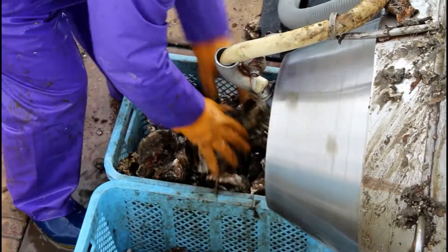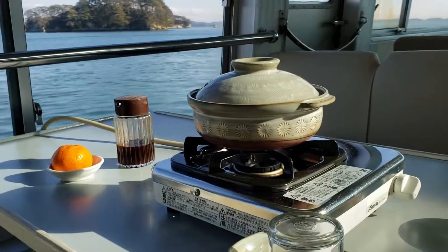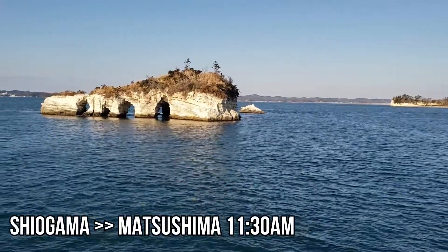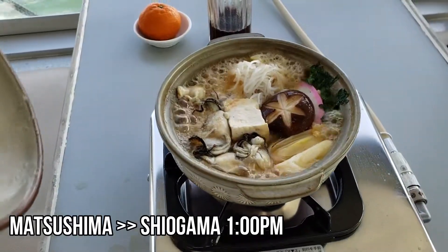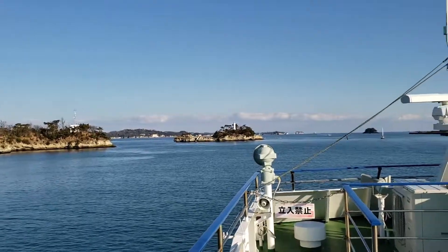Check out our Koei Suisan videos to see more about them. This cruise is a lunch cruise that starts in Shiogama at 11:30am and goes to Matsushima, or starts in Matsushima at 1pm and goes to Shiogama. The boat trip is about 50 minutes.